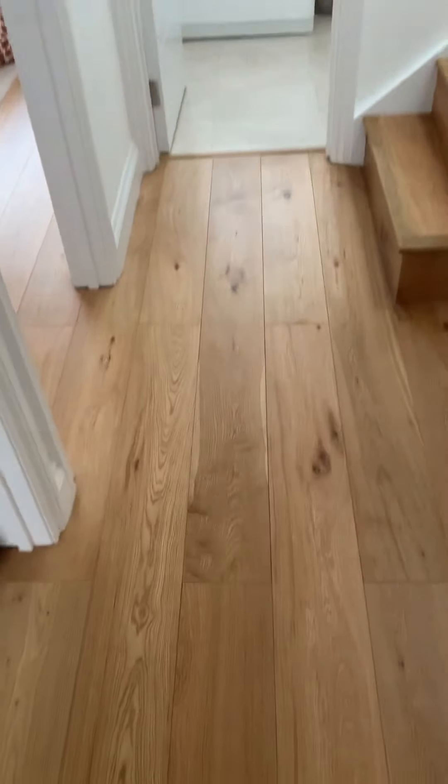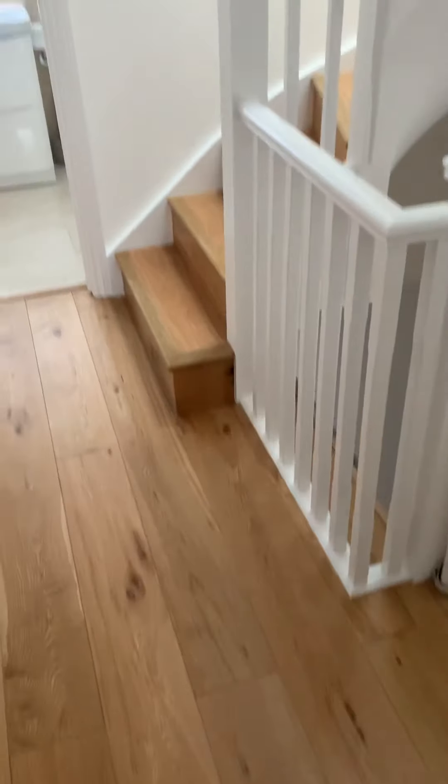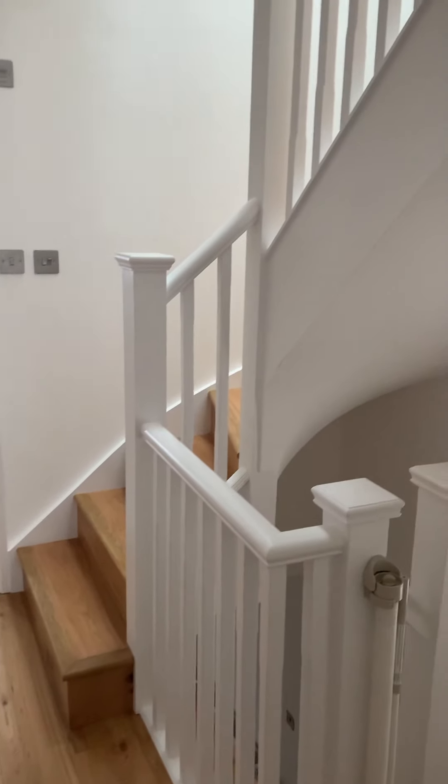This is the landing space going from downstairs up. I'm going to show you the first floor first.